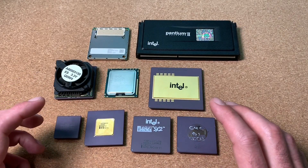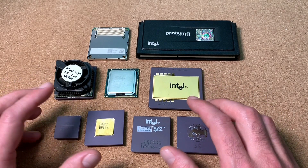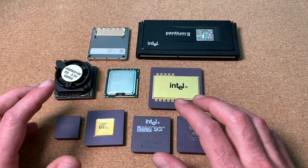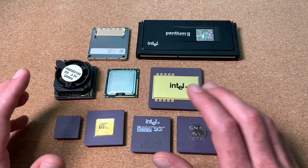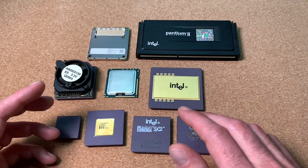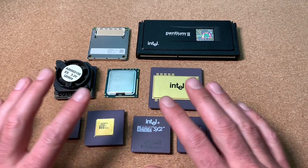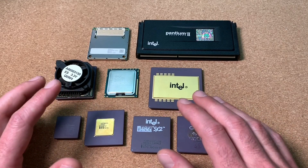So how can you identify an Intel engineering sample? Mostly you can find certain words that point you in this direction — for instance, 'confidential', 'sample', or 'not for sale'. Second, you have to check the spec number: only engineering samples start with Q at the beginning.